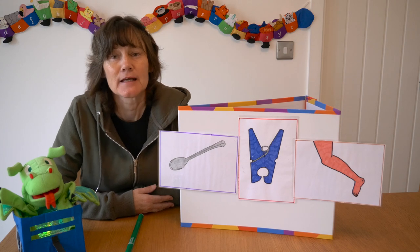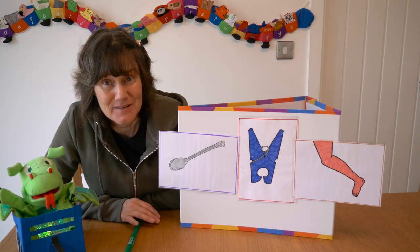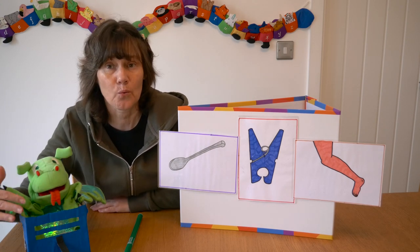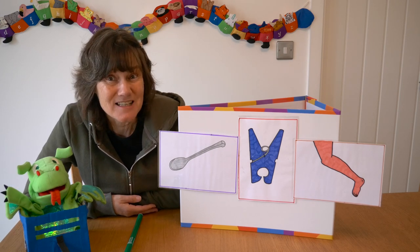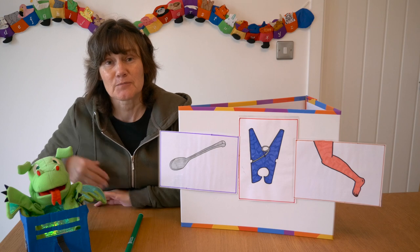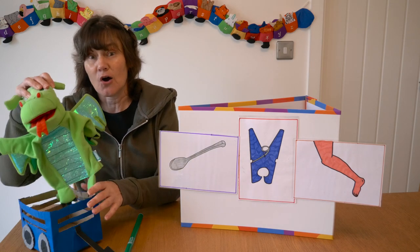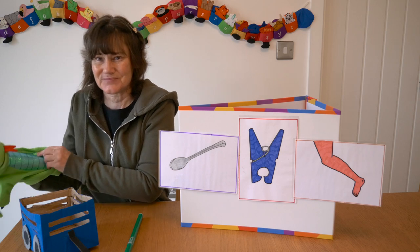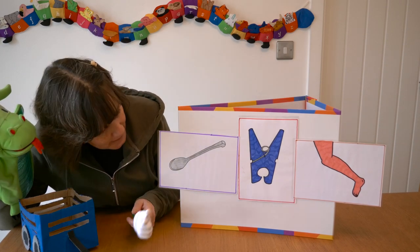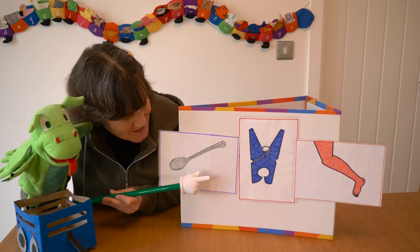I'm going to teach you how to play a new game called Odd One Out. The game is about rhyming words, and we know that rhyming words have the same sound at the end — like dragon in a wagon. The odd one out is the word that does not have the same sound at the end as the other two words. Dragon is going to help because he's getting really good at rhyming. Shall we see if we can find the odd one out?